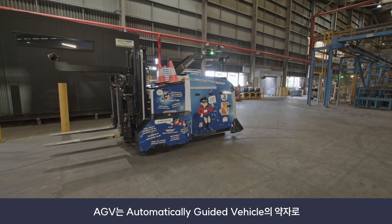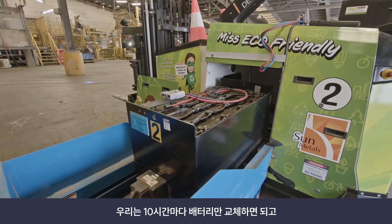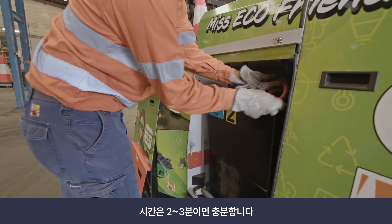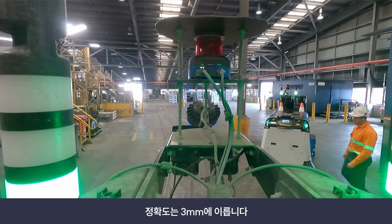An AGV — as the shortened version says — is an automatically guided vehicle. They run 24 hours a day, 365 days a year. We do a battery change every 10 hours, which takes about 2–3 minutes. The navigation on the AGVs is by laser and reflectors, and they are accurate within 3 millimetres.